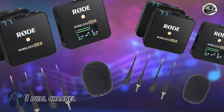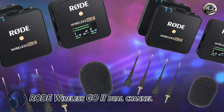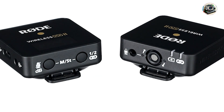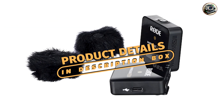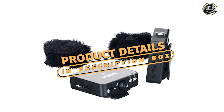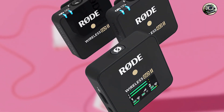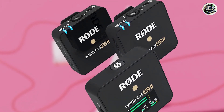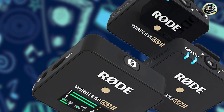And finally, at number 5, we have the RØDE Wireless GO 2 Dual Channel. The RØDE Wireless GO 2 is a professional-grade Bluetooth microphone system that offers unparalleled flexibility and performance for content creators and filmmakers. Featuring two transmitters and a single receiver, this system allows for simultaneous dual-channel recording with crystal-clear sound quality.